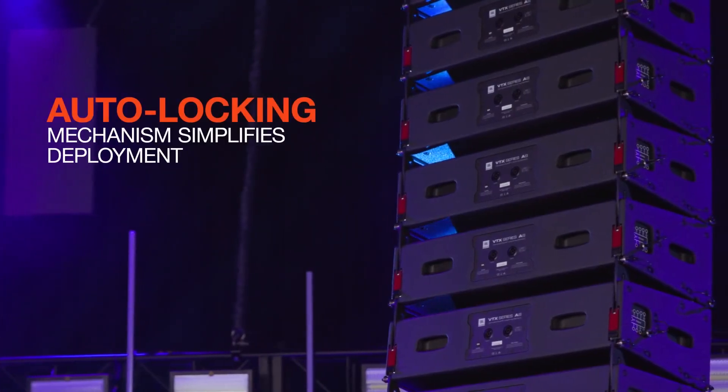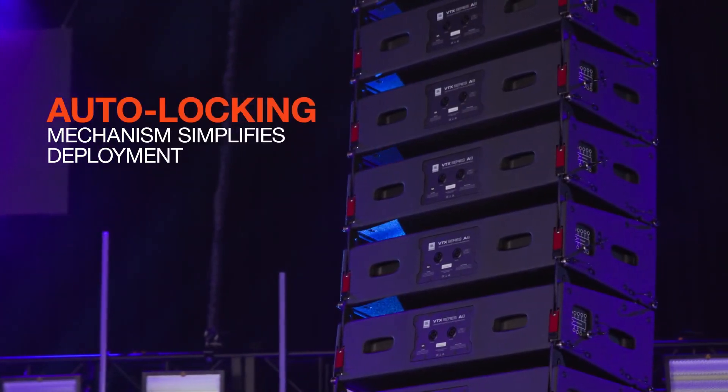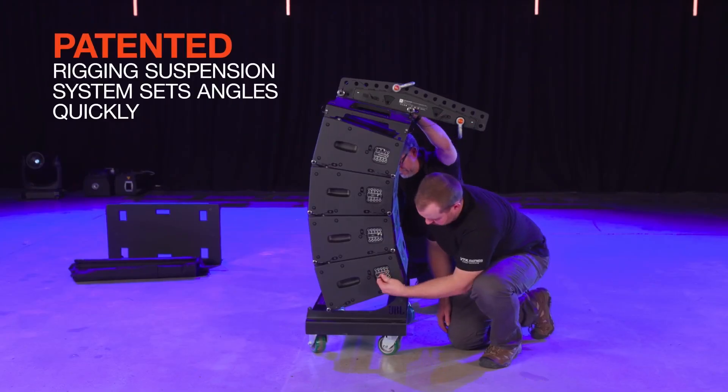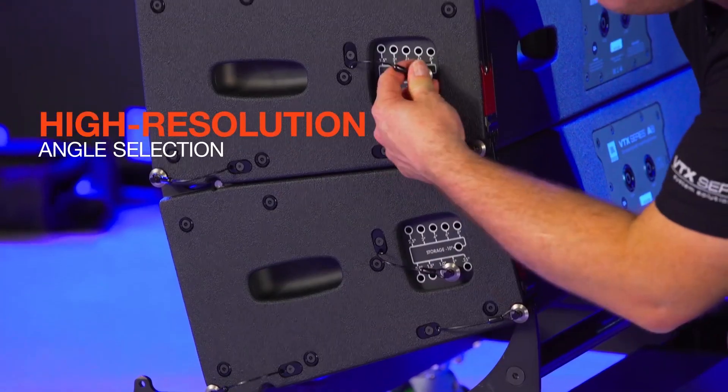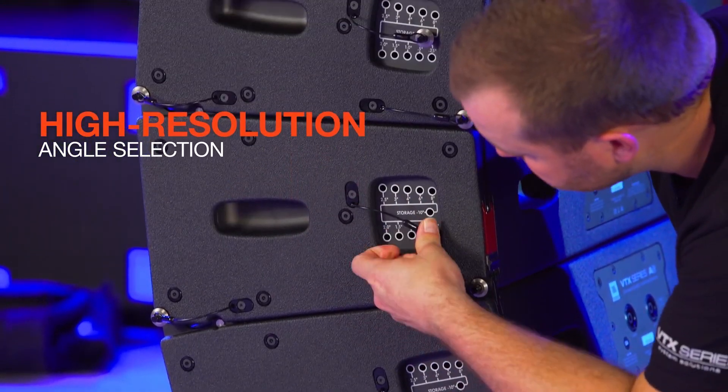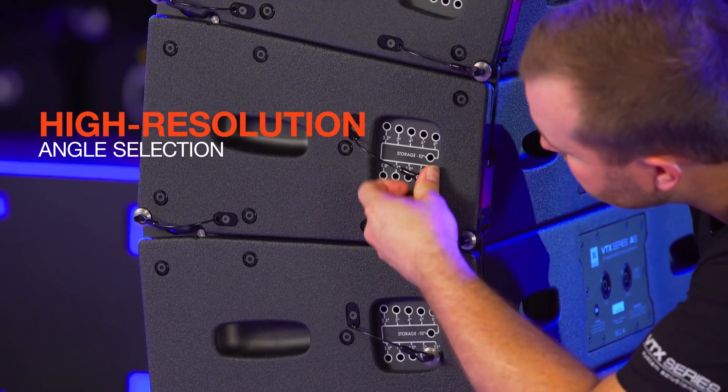The rigging system consists of the same auto-locking mechanism from the A12 loudspeaker. This allows the selection of angles while the cluster is still on the ground, and when suspended, the system automatically locks the angles in based on what you have selected. The bottom line is you select angles just by pulling and inserting a pin — super easy!